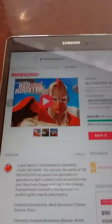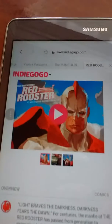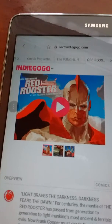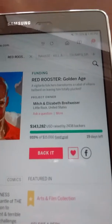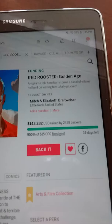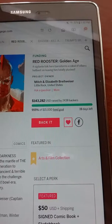Hey guys, Friendly Neighborhood Georgia is here. So we have a comic book special here. We're looking at an Indiegogo campaign called The Red Rooster Golden Age. I'm at Café XO, Vaudray Dorian, the coffee shop. I'm going to be doing another video here for my regular comic book show.